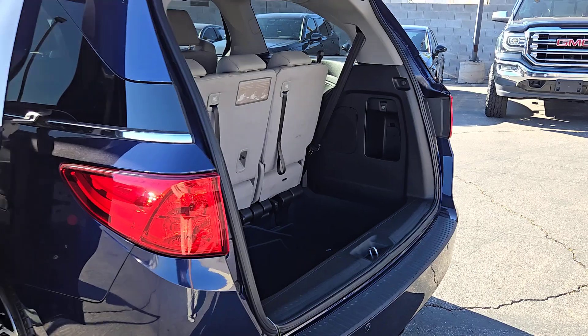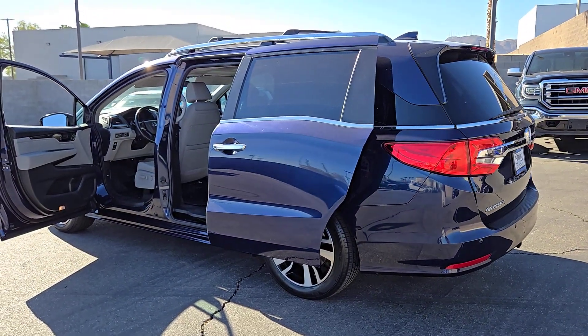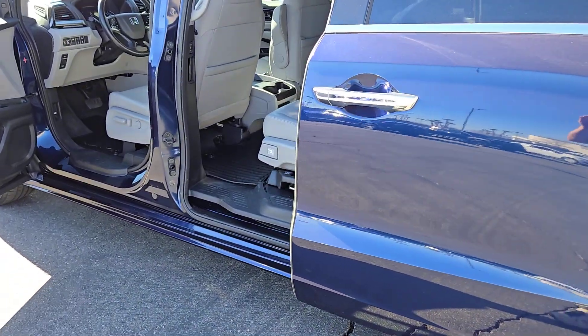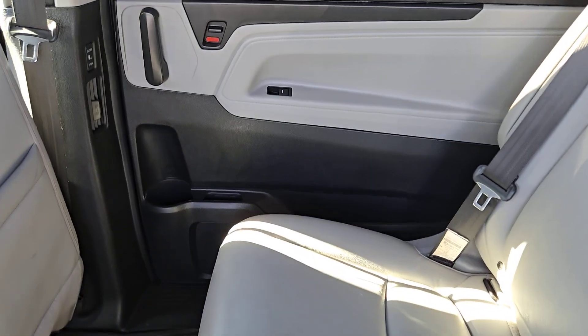Pre-collision system, proximity key entry, backup camera, woodgrain interior trim, third row seat, blind spot monitor, leather steering wheel, auto dimming rear view mirror, tire pressure monitoring system, universal garage door opener.